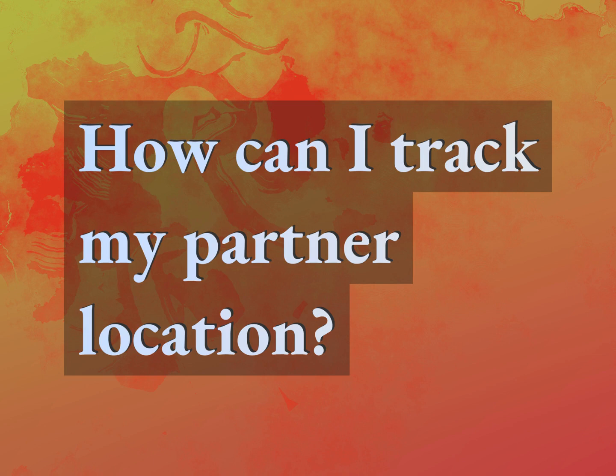How can I track my partner's location? Our mission is to provide accurate answers.